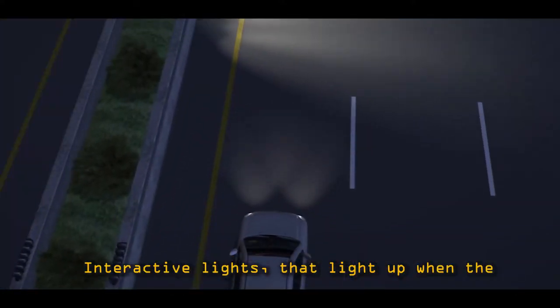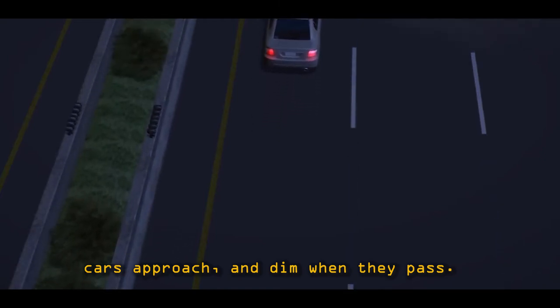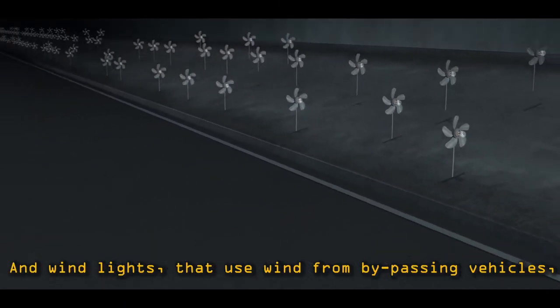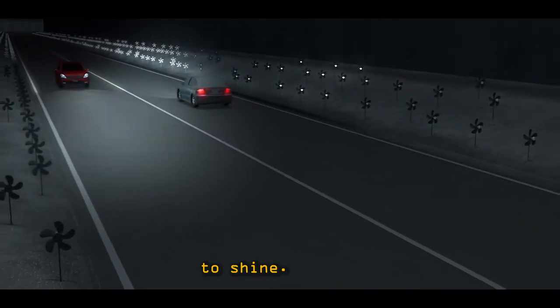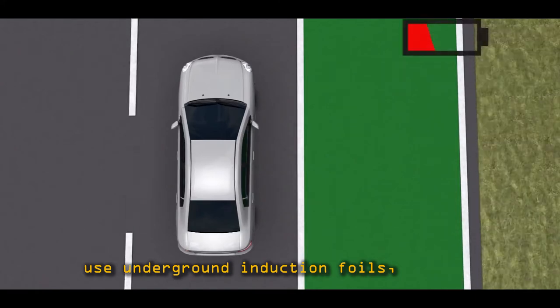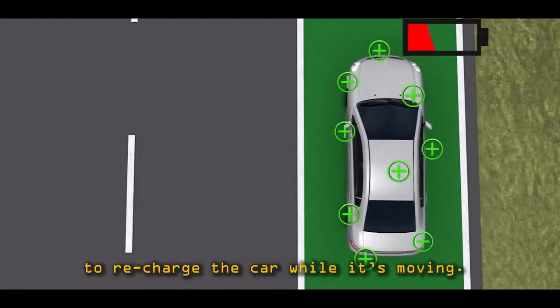Interactive lights light up when cars approach and dim when they pass. Wind lights use wind from bypassing vehicles to shine. Induction priority lanes use underground induction foils to recharge the car while it's moving.